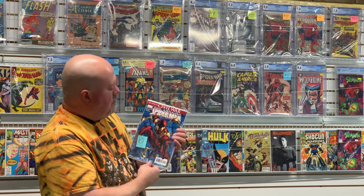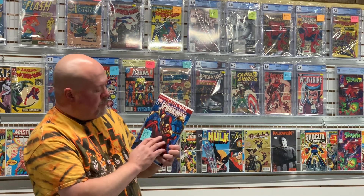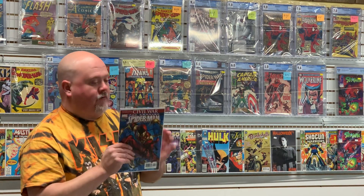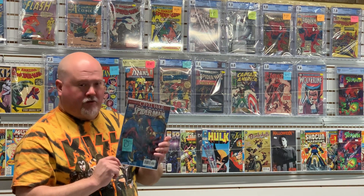Here's a copy of Iron Spider. I'm hoping for a 9.8 out of this book — this is the first appearance of Spider-Man in the Iron Spider suit. I need to take a look at whether this is going to qualify as a 9.8. I'll be sending this off because the value of this book at 9.8 is about $125.